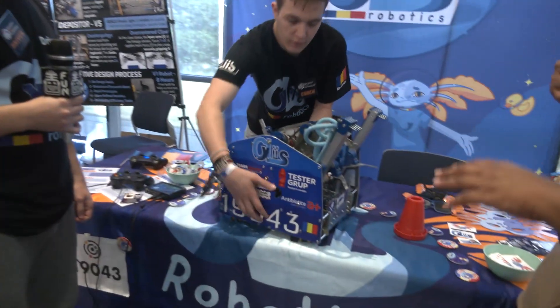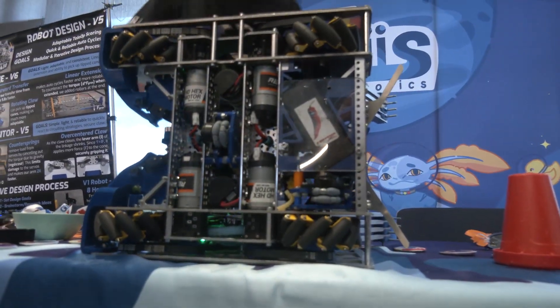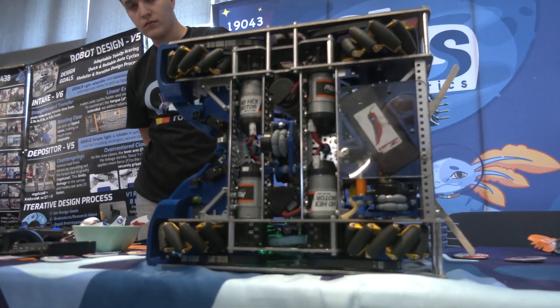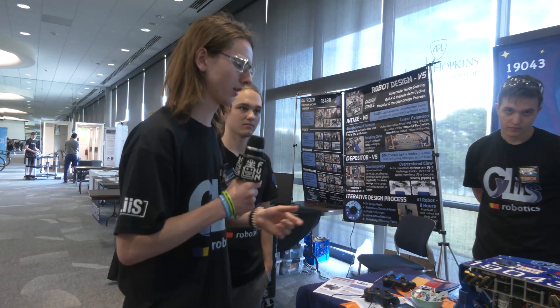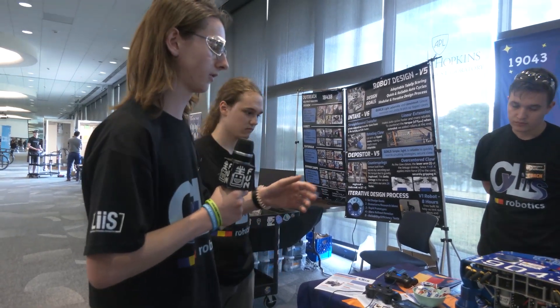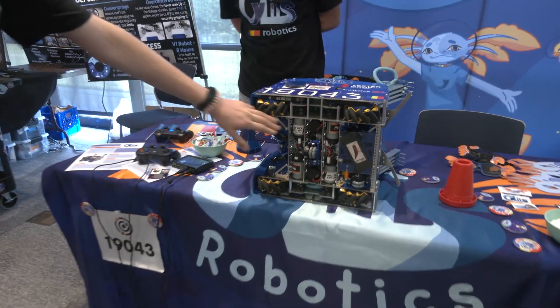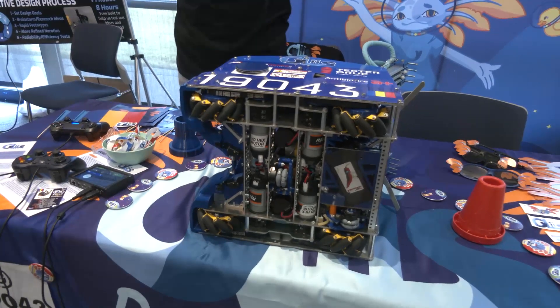Let's jump right into the drivetrain. You mentioned the cone guides on the front — what's new with this drivetrain? Anything really clever? Our drivetrain is really compact. As you can see, we have lots of mechanism inside of it. We actually have the virtual four-bar and lift all integrated into the same drivetrain, and we have the four wheel motors right under here. You can also see the odometry.